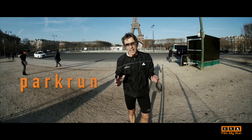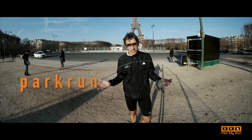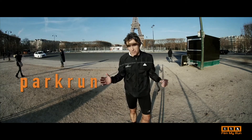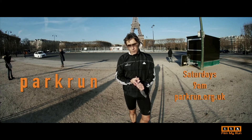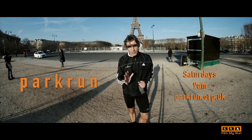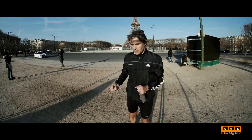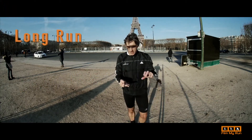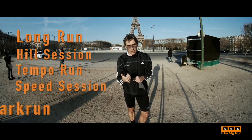Park run. Park run is fantastic. You could say this is like an extra speed session, but one park run a week — Saturday morning, nine o'clock, there is bound to be one in your area. Do a park run every week. So that is long run, hill session, tempo run, speed session, park run.